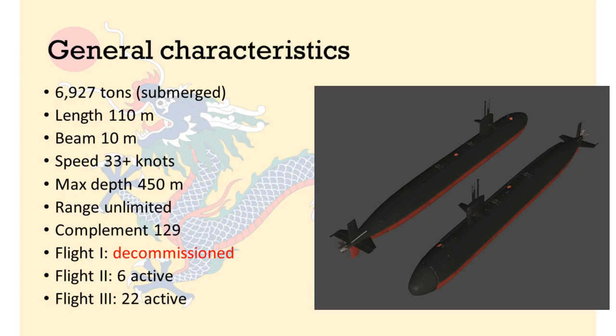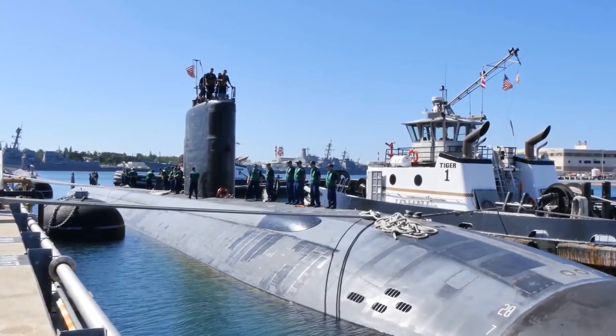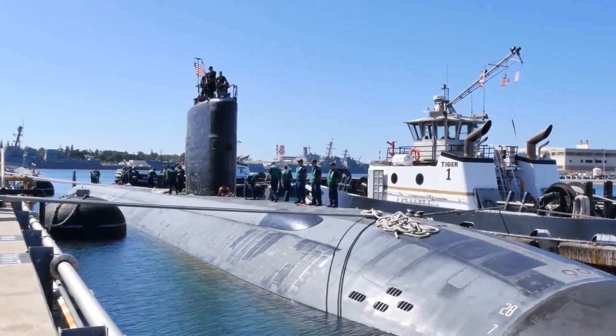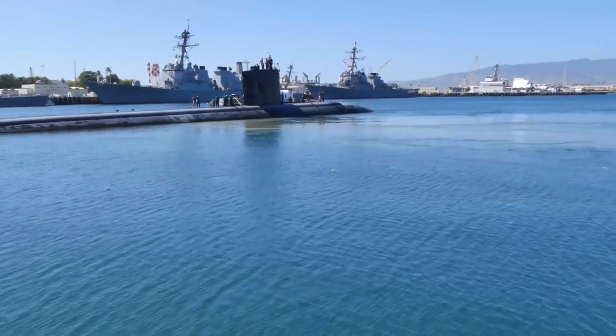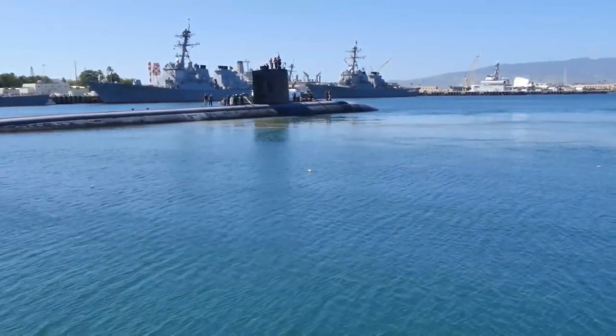The Los Angeles-class is separated into three flights, or variants. Flight 1 boats have all been decommissioned, so we are interested mainly in flights 2 and 3. The main changes from flights 2 to 3 are more advanced electronics, sensors, and noise reduction technology, as well as modifications to help the submarine surface through ice in the Arctic Ocean.